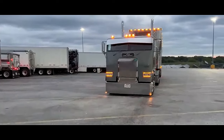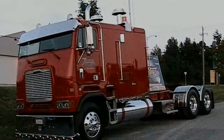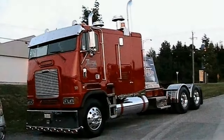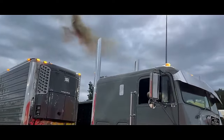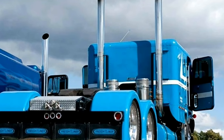The '89 Freightliner cabover, commonly known as the Freightliner CO, powered by a Cummins 444 horsepower diesel and a 13-speed overdrive, was a popular model in the trucking industry during its time. This truck was recognized for its distinctive design with the cab positioned over the engine for maximum payload capacity and aerodynamic efficiency.